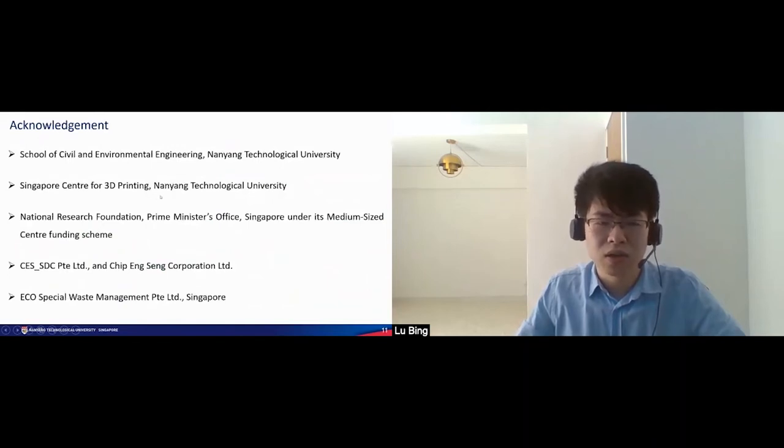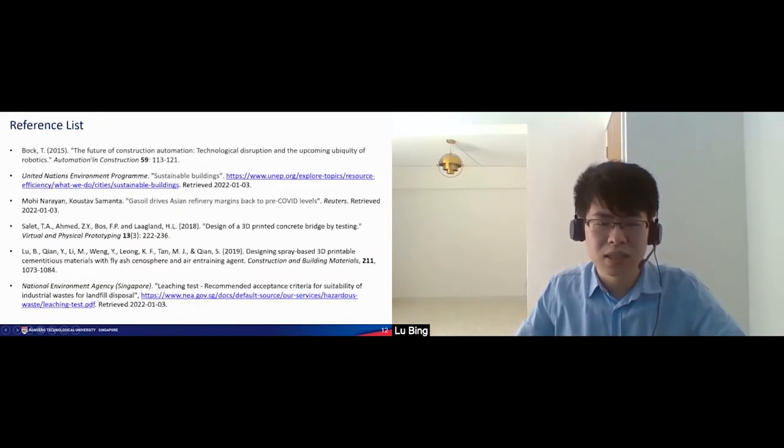This is the acknowledgement for the study and the reference list for this presentation. Thank you.